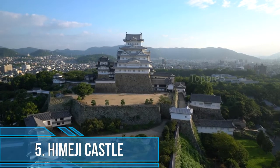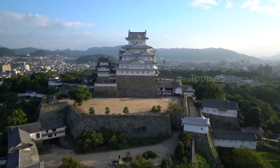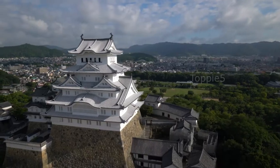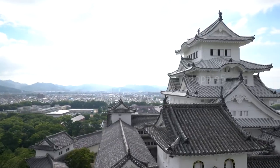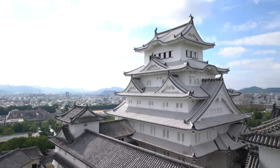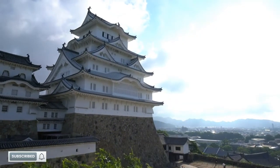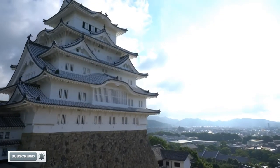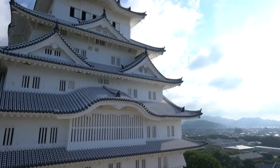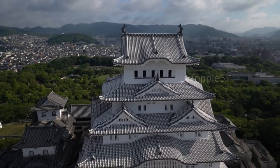Himeji Castle. Considered the most impressive of extant feudal era castles in Japan, Himeji Castle is located west of Kobe, the capital of the Hyogo Prefecture. The fortress is commonly called the White Heron Castle, because the castle's white plastered towers resemble a snowy egret in flight. Built in 1601 on the site of an earlier castle, the hilltop castle consists of 83 structures centered on the Tenchuga, a complex of keeps and connecting buildings. The primary keep is a six-story structure visible from nearly any location in Himeji City.